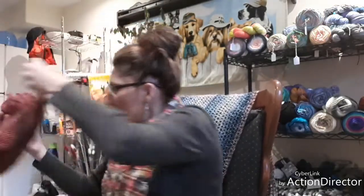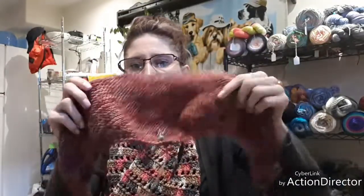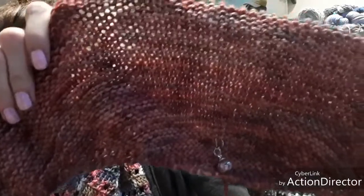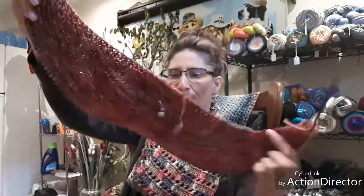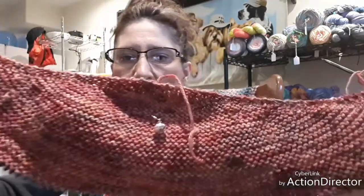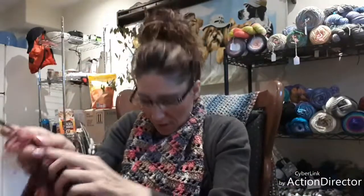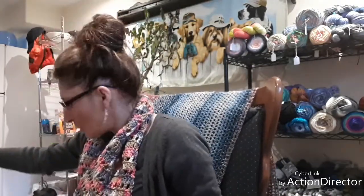And here is my Odyssey Shawl that I'm starting, using my yarn that I dyed myself. I've got that on my circulars. This is my first time doing a shawl like this that's knitted — it's going to be just knitting back and forth, back and forth — so I'm pretty excited about it.